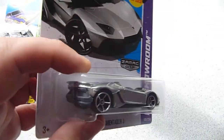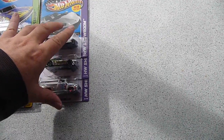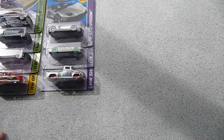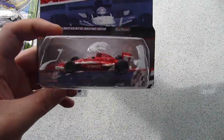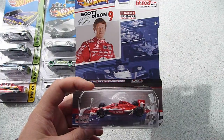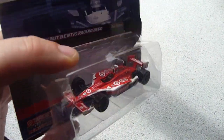In the package he also sent some more exclusives, but they weren't for me — they were to be passed on to another collector, so I've removed those from this video. He also packed in an extra car.